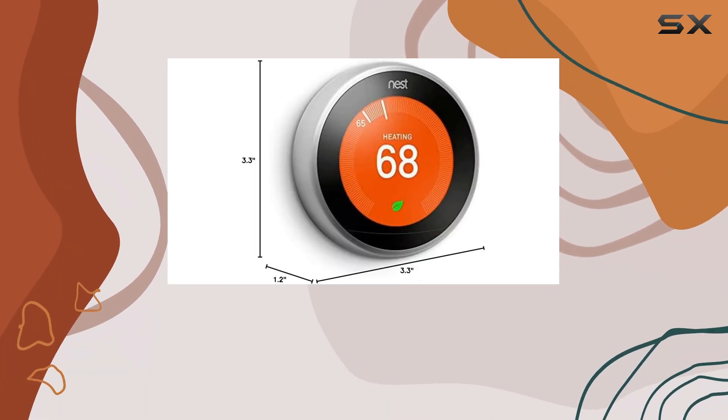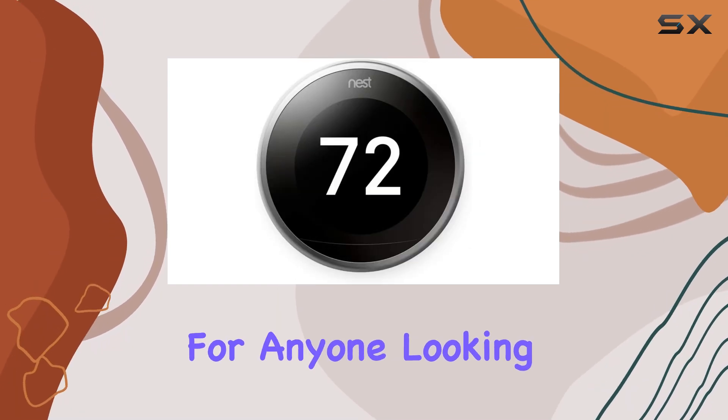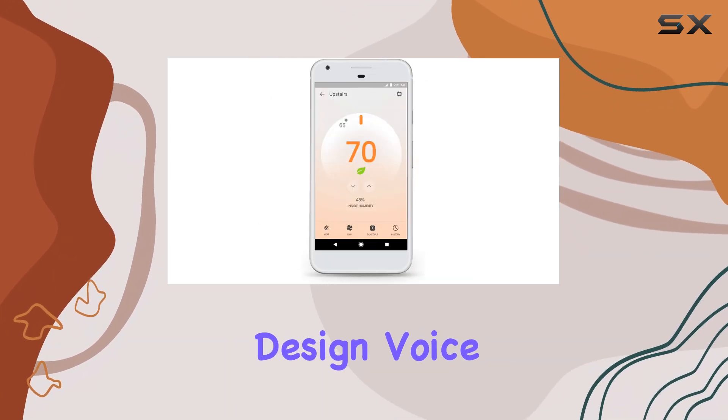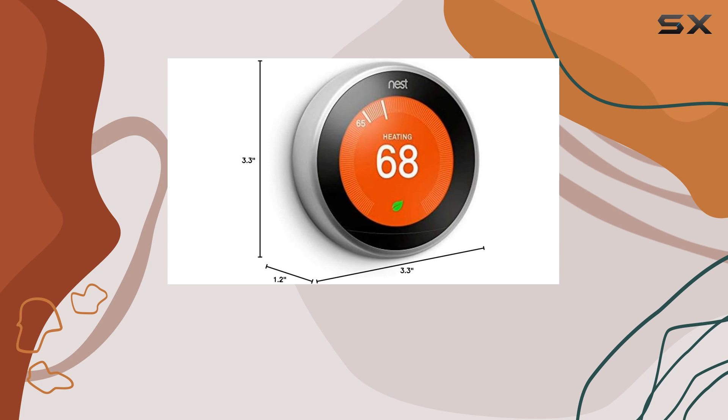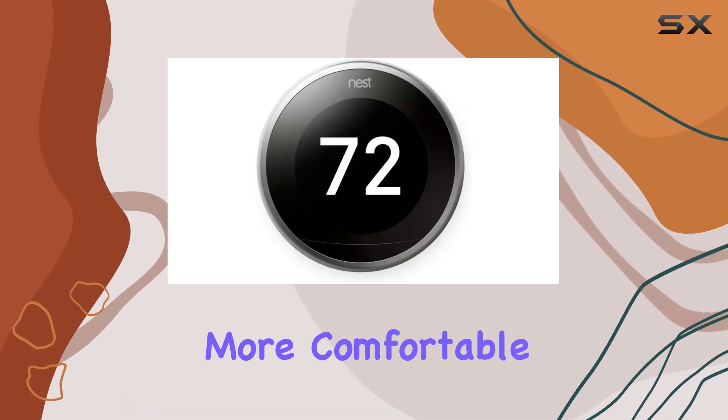Overall, the Google Nest Learning Thermostat is a top-tier smart thermostat. It's a must-have for anyone looking to upgrade their home's heating and cooling system. With its energy-efficient design, voice control capabilities, and easy installation, it's a smart choice for a greener and more comfortable home.